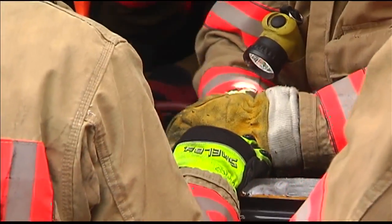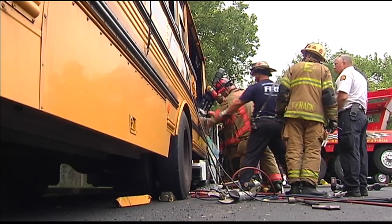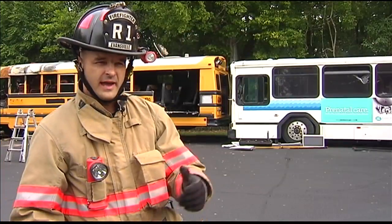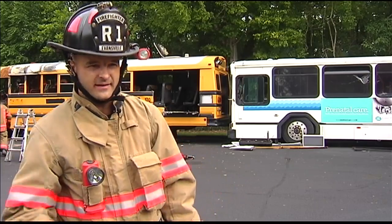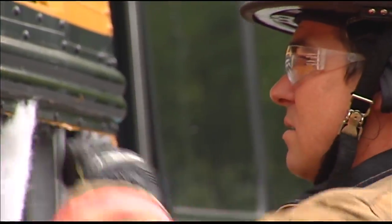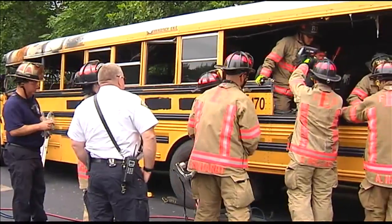Challenging, but the firefighters proved no task is too big for them to handle. It gives us a little more time to pull the bus apart, to see where all the reinforcements are, and to attack it the way we need to on the scene when it's actually an emergency. We always try to be prepared and stay ready.